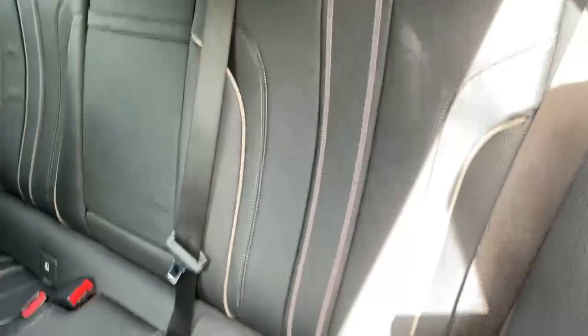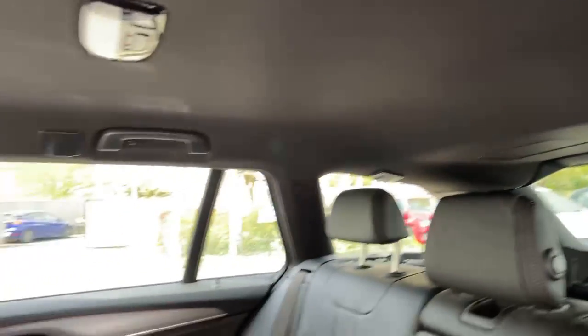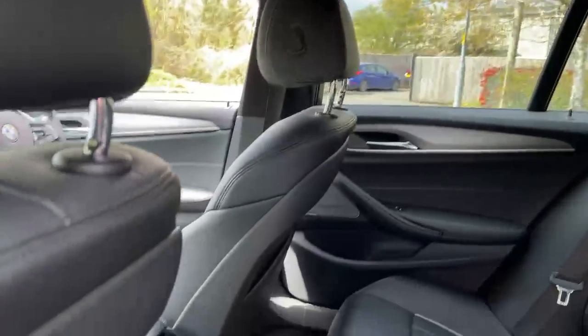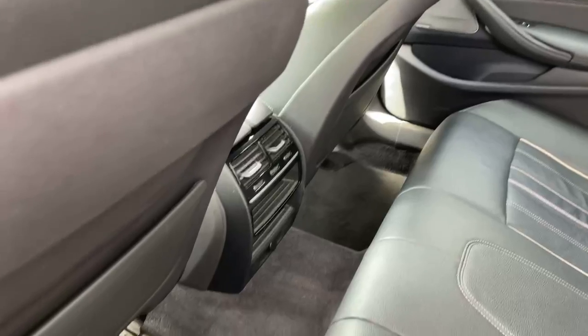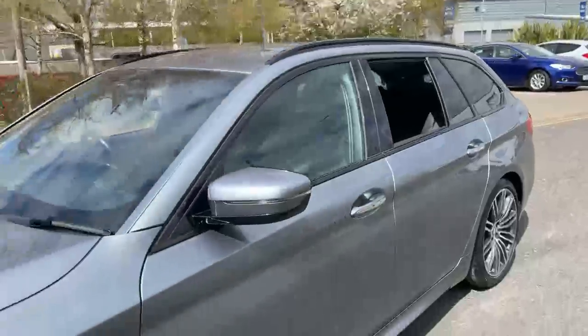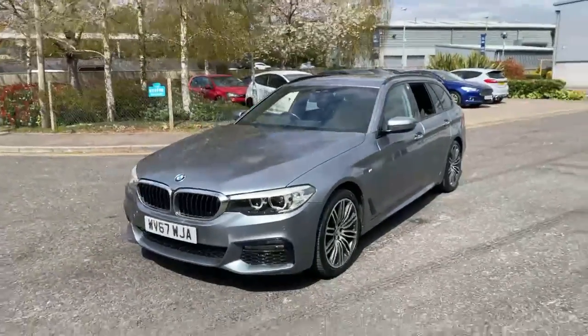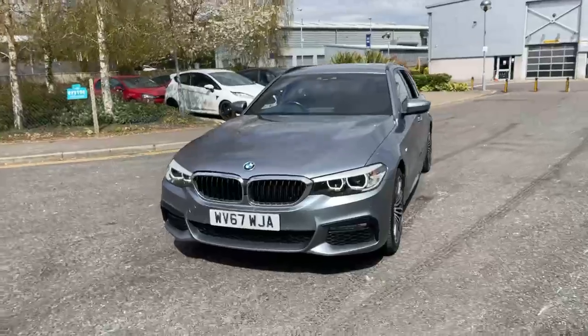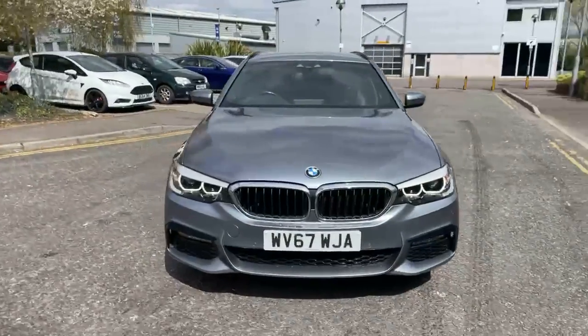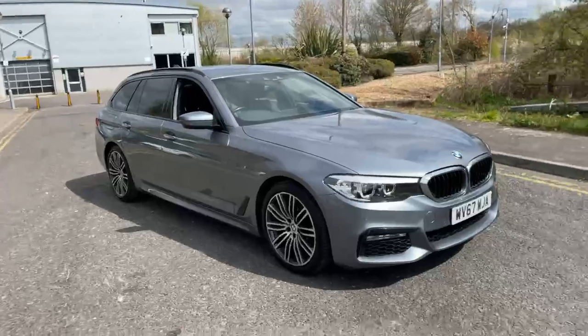Plenty of space in the back for three adults. I've got isofix points on the outer rear seats. I've got a black headlining, the M Sport air vents, and air vents in the back as well.